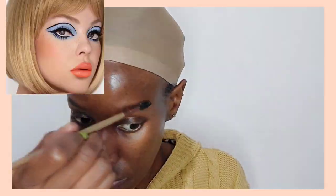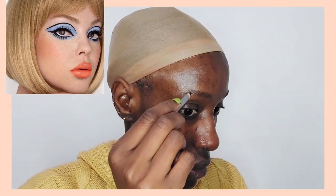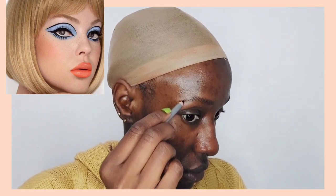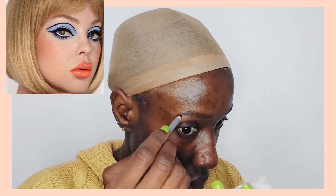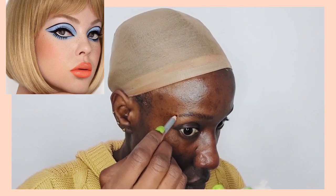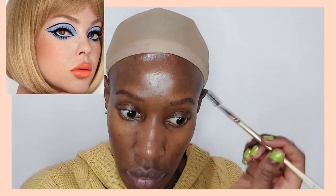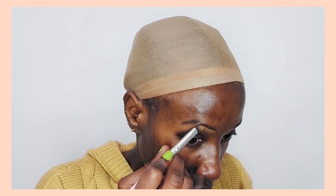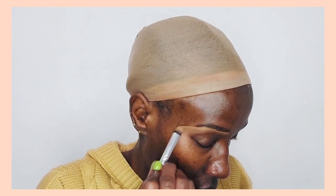Hi guys, welcome back to my YouTube channel. Today we're going to do the makeup look that you're seeing there — that beautiful mod makeup look inspired by the 1960s and 1970s. I saw this look on Pinterest and also from a TikToker who was recreating it, but I can't find her video on my phone and I can't seem to remember her name.